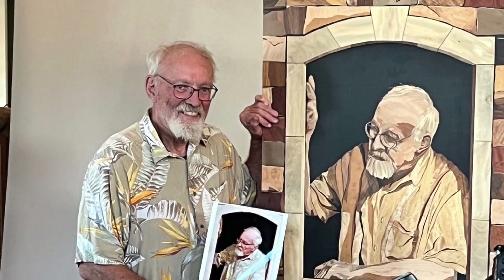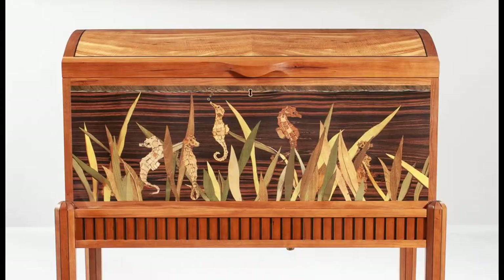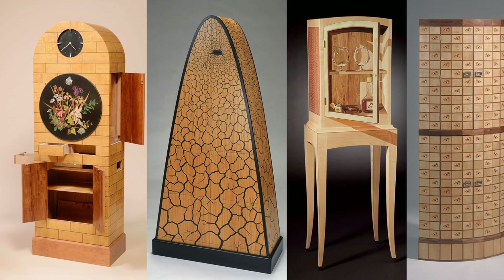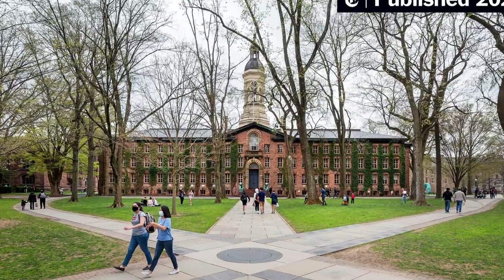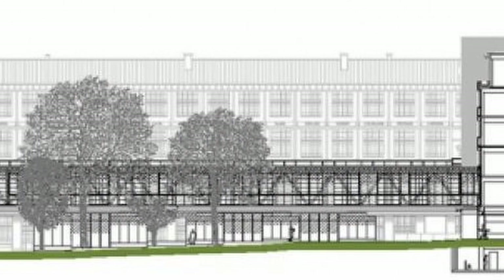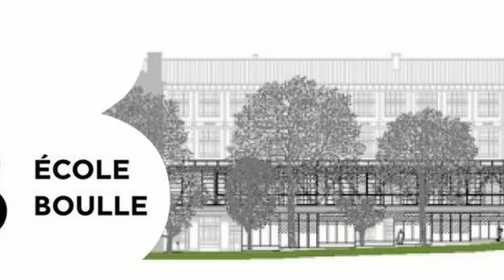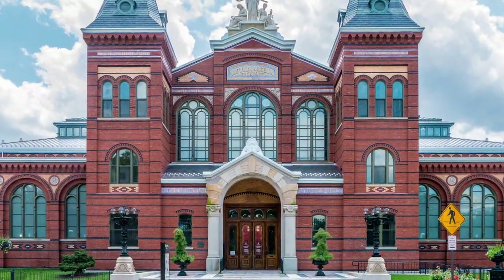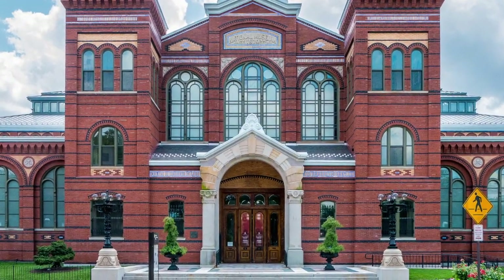It would be hard to talk about modern inlay without mentioning the amazing work of Silas Cough. He has been pushing the boundaries of design and creation of marquetry furniture for the past 50 years. An architect by training, he received his degree from Princeton in 1972. He later studied traditional techniques at the Ecole Boulle in Paris with a craftsman's grant from the National Endowment for the Arts, and was named a Master of the Medium for 2015 by the Smithsonian Institution.